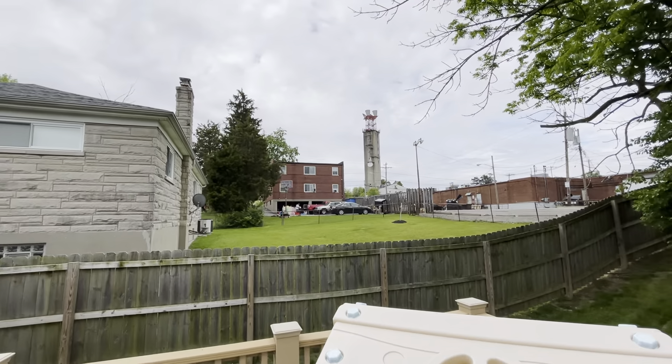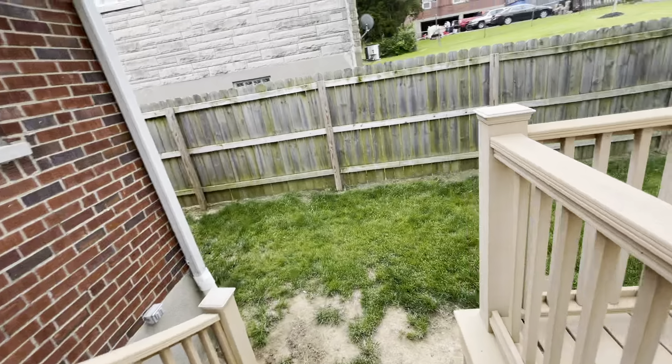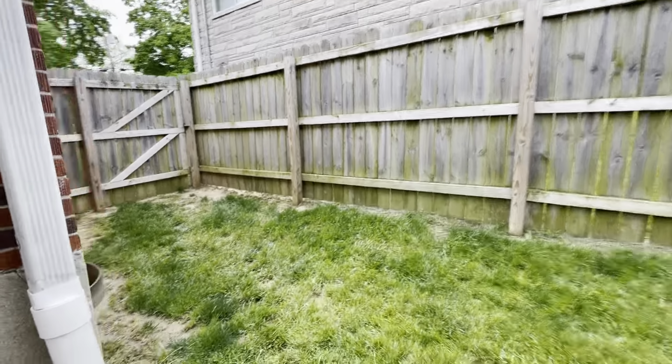There is a multifamily right there on the corner. The yard looks really nice and it's completely fenced.